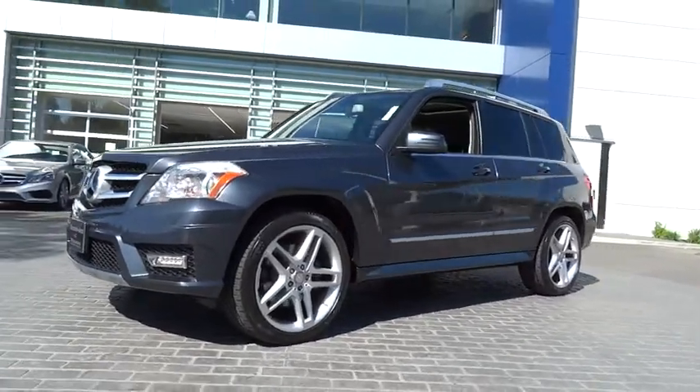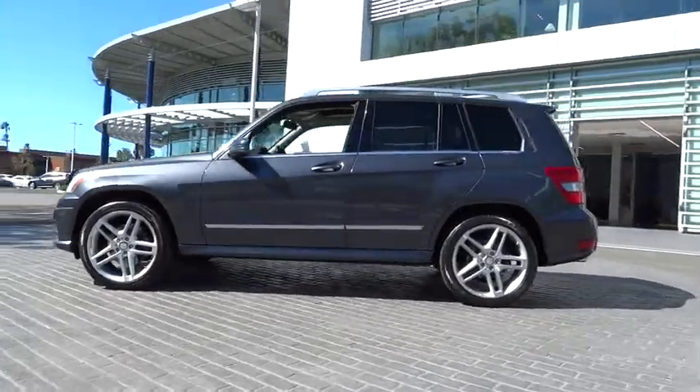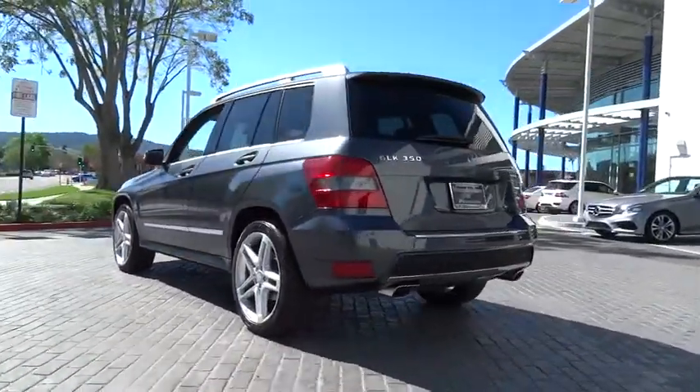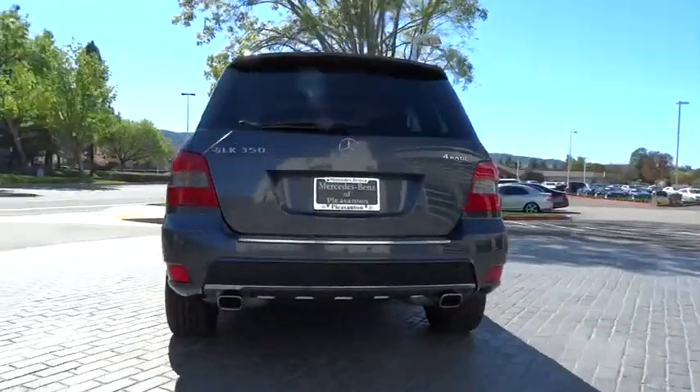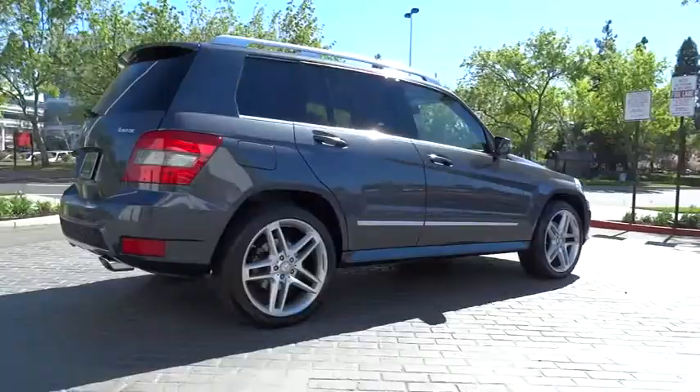The 2011 GLK Class. Based on the C-Class, the GLK joins the small upscale SUV class. Its smooth 268 horsepower 3.5 liter V6 delivers quick acceleration and is priced below $40,000.